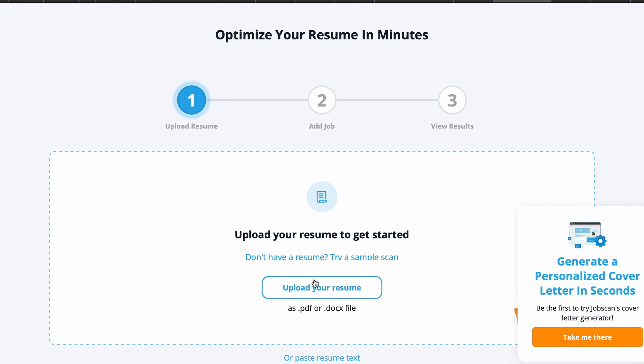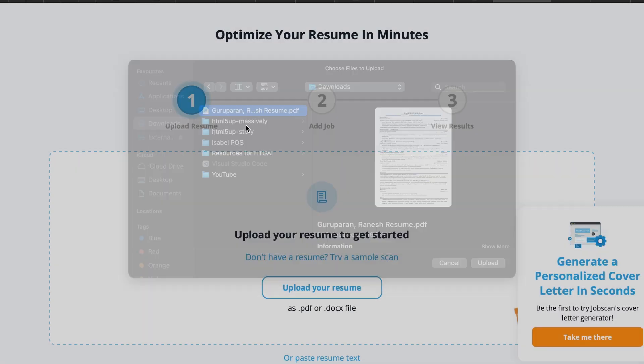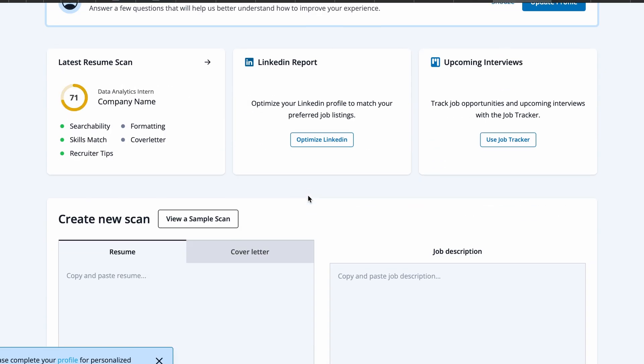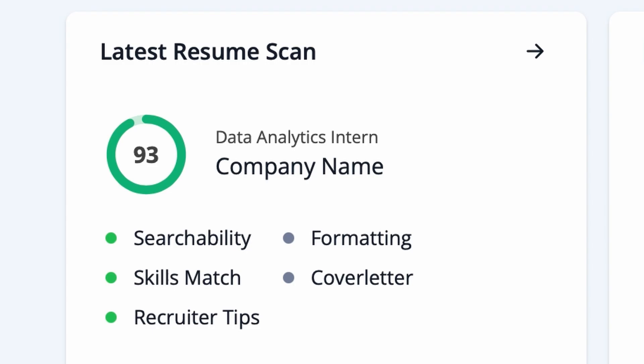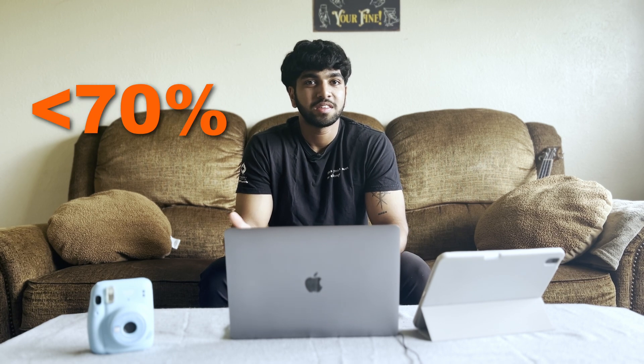I've also linked other resources in the description that tell you what words to use, what words to avoid, and how to structure your sentences when making bullet points. To pass an ATS scan, I recommend using Job Scan to check if your resume meets the criteria of a given job description. It's easy to use — just copy the job title and description, upload your resume, and it gives you a score based on those criteria.